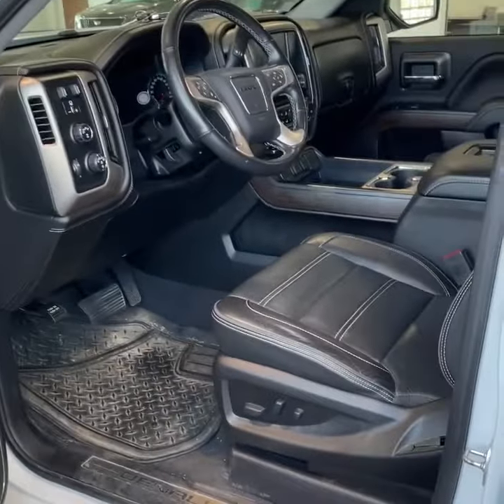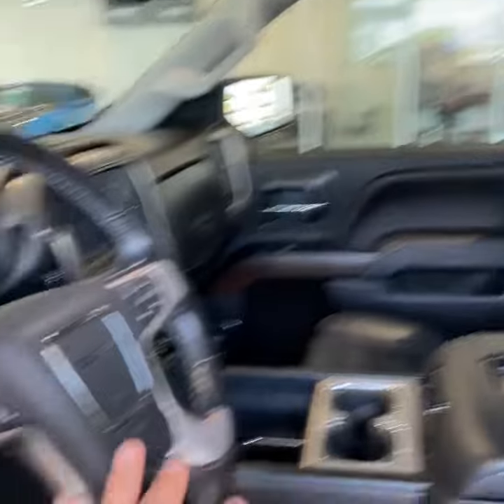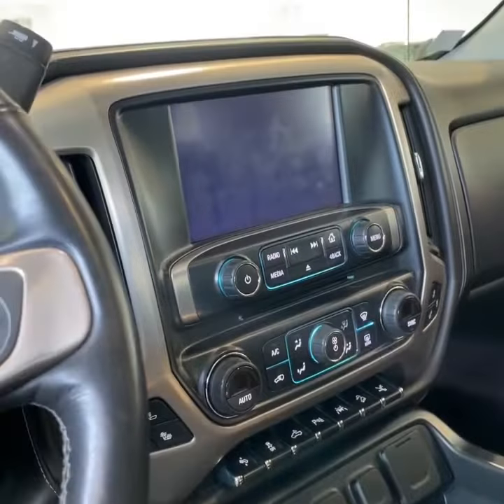Here we are getting in the driver's seat. You have a Bose sound system, memory seating, power locks, power windows of course, power folding mirrors, sunroof, heated steering wheel, heated and ventilated seating, and power adjustable foot pedals.